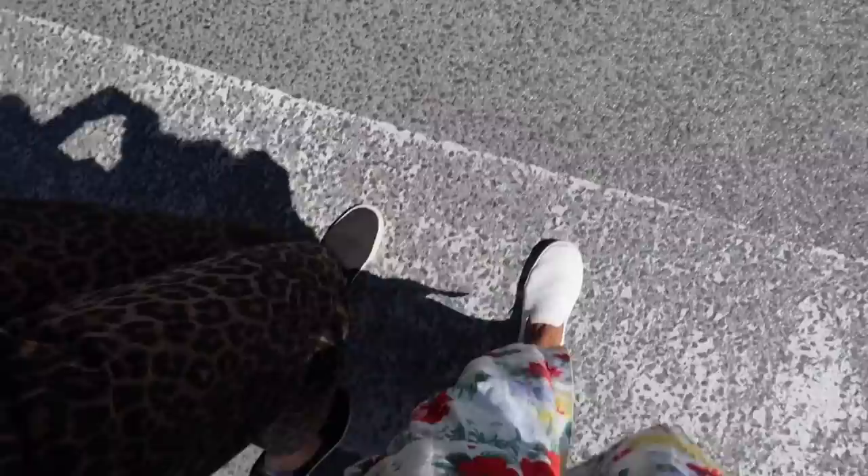My mom and I are both rocking the Rothy's today. We love Rothy's - they're made from recycled water bottles. They're very comfortable. Love to support a brand that's doing their part for the environment. We are approaching one of the first installations. Let's see what it has to offer.